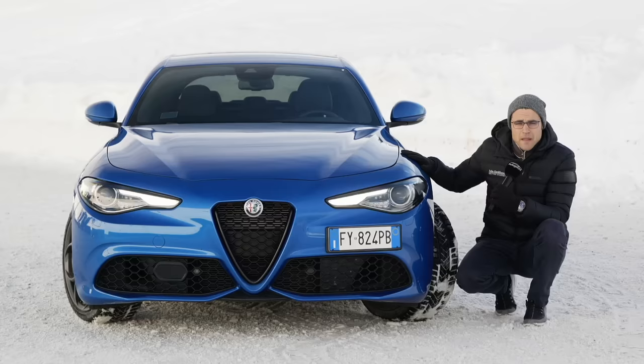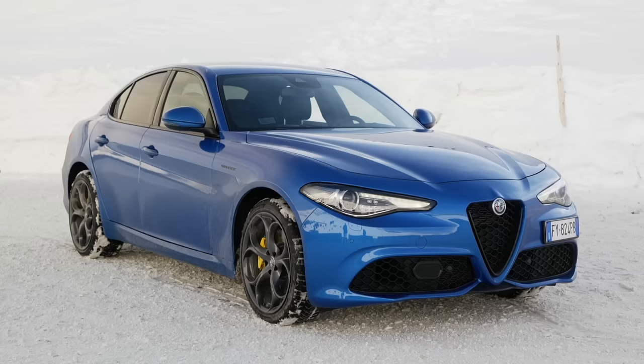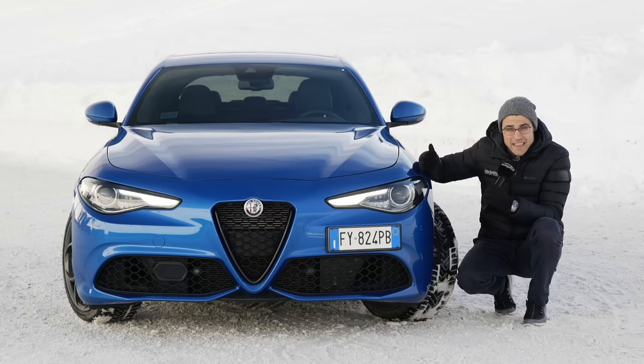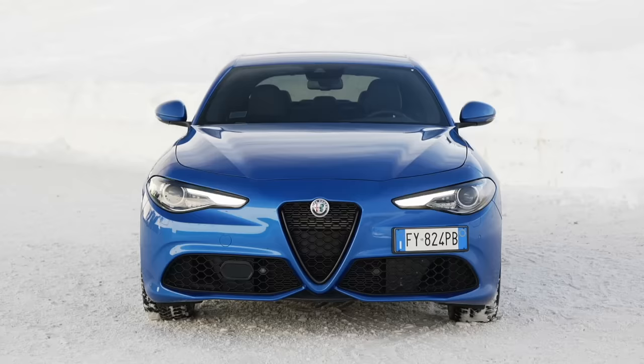A model year change, or an update - also called a facelift - even though the face is not being changed. They intentionally did not want to change the face because customers were pretty happy with it. The exterior color today is Misano Blue, which is clearly a typical Thomas Blue here on Autofuel. One thing they should have brought to this vehicle is LED headlamps - that's missing. However, they are no longer starting with halogen. All Giulias now get Xenon headlamps as standard, and optionally the Bi-Xenon, which we also have here today.